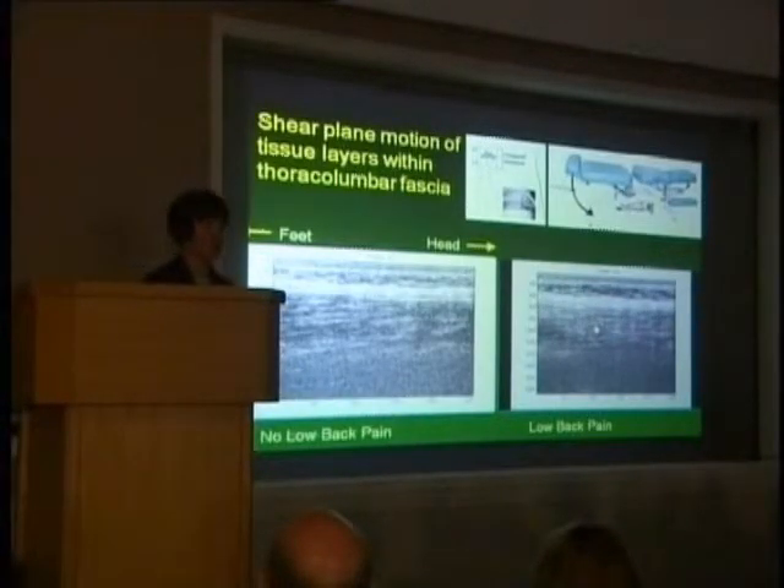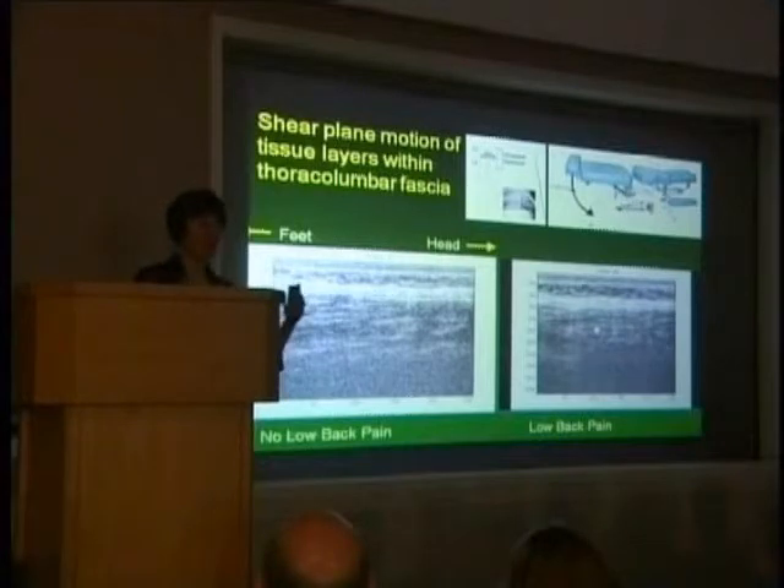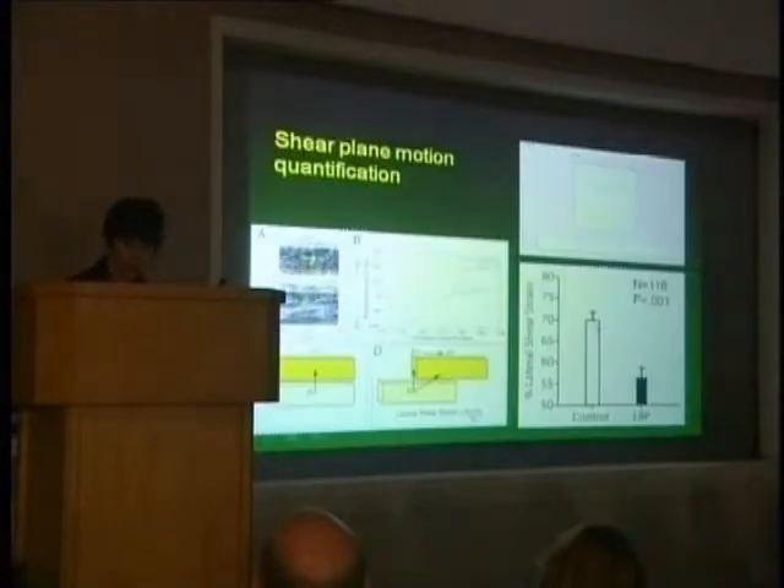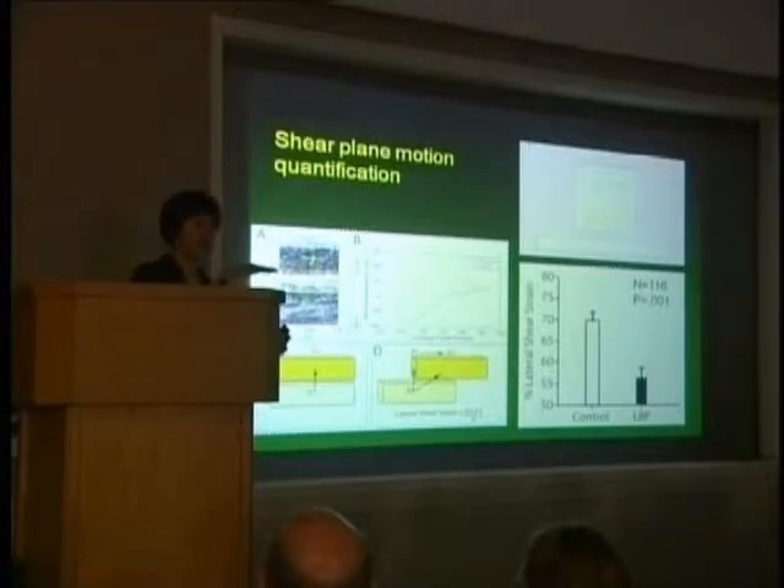In contrast, in somebody with chronic low back pain, there is much less motion. We don't yet know whether the tissues are simply stuck together and not moving fluidly, or whether the muscles are synchronously contracting and not allowing as much differential motion. We don't know if this is an abnormality of muscle activation patterns or an intrinsic connective tissue pathology with fibrosis. But we are able to measure this using ultrasound elastography, looking at differential movement between blocks of tissue above and below the interface between the aponeuroses of the multifidus and the abdominal muscles.